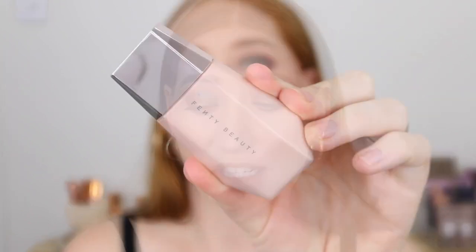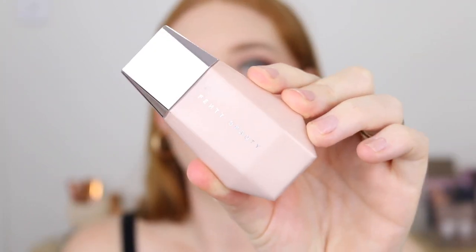Next I've got the Fenty Beauty Ease Drop Lit All Over Glow Enhancer in the shade Pink Pearl. Glowy primers seem to be quite popular at the moment and I did think this would be a bit of a dupe for the Charlotte Tilbury Flawless Filter, but after testing it out it definitely is not, so don't buy this expecting that.